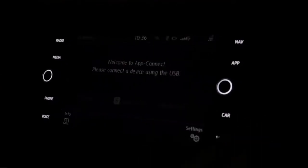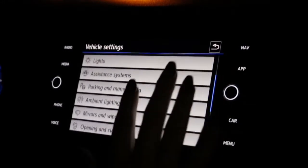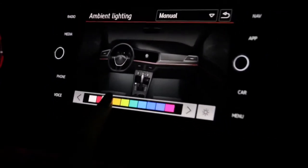What you're gonna do is click the car button, then go into settings, then scroll down, hit ambient lighting, switch it over to manual, and there you go. That's how simple it is.